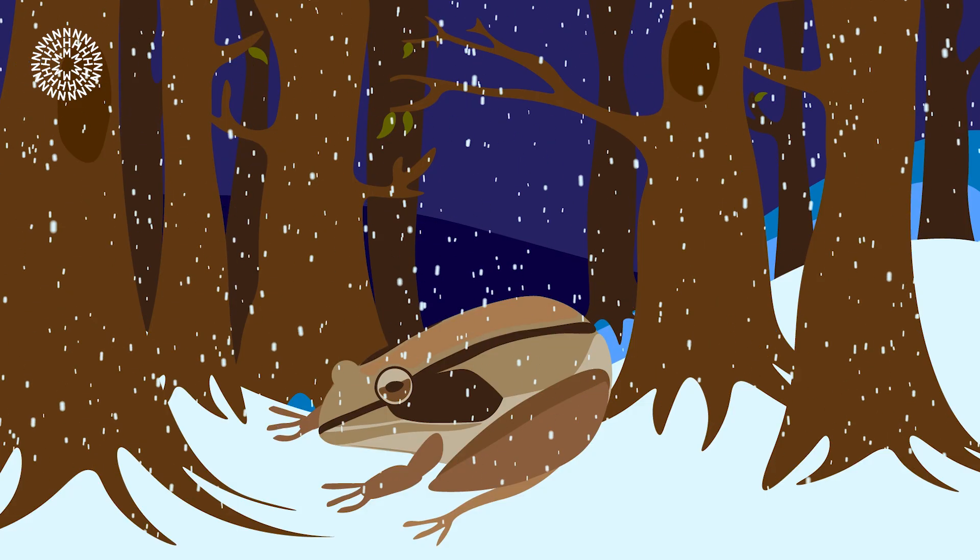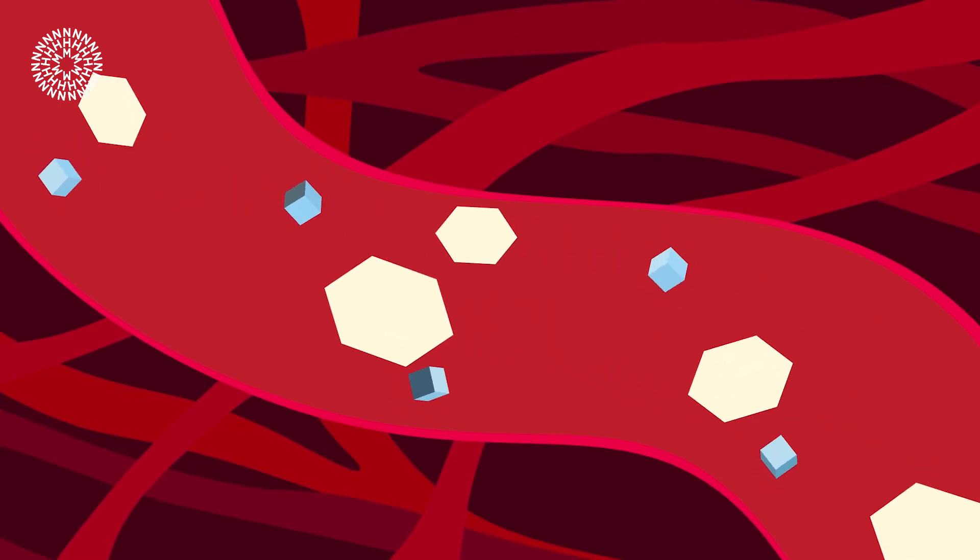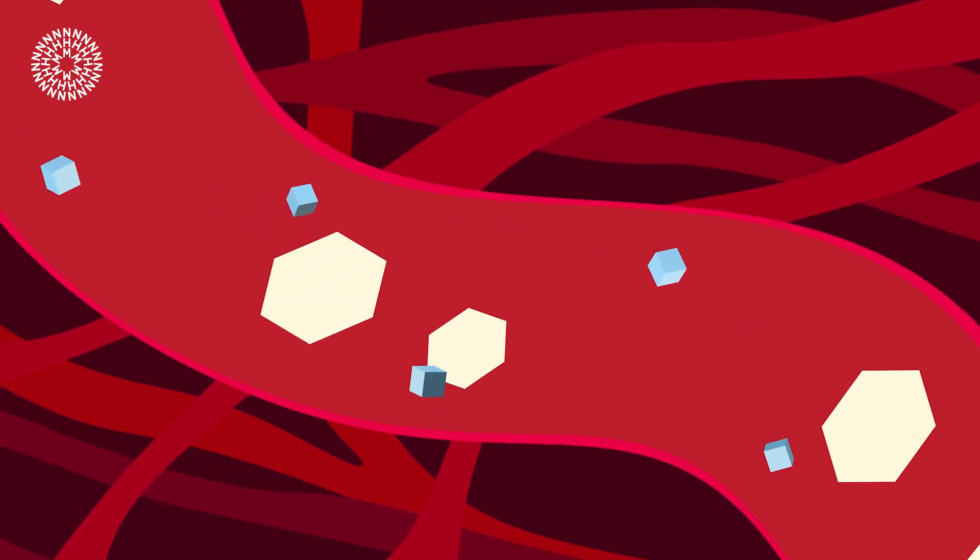But these frogs produce their own antifreeze to prevent this. To prevent the formation of large ice crystals in their bloodstreams, they flood it with sugar that makes these crystals grow very small. Think more of a frog slushy than a froxicle.